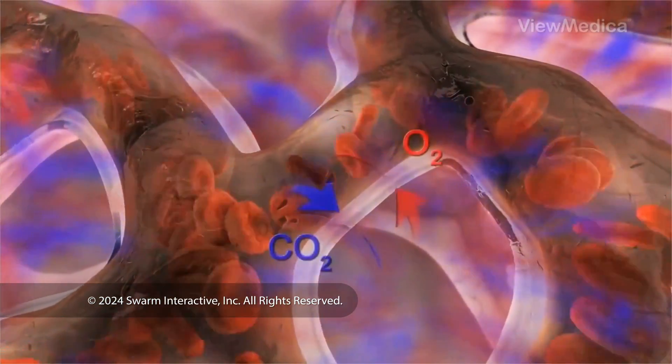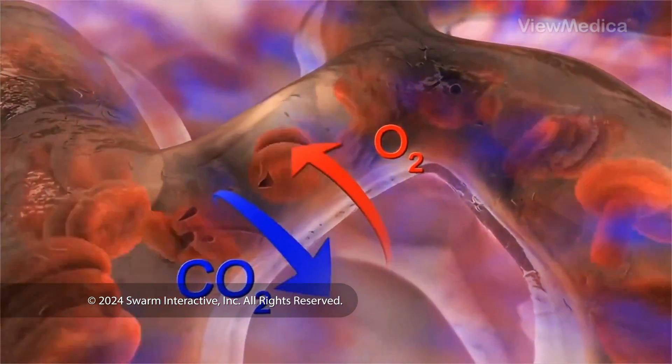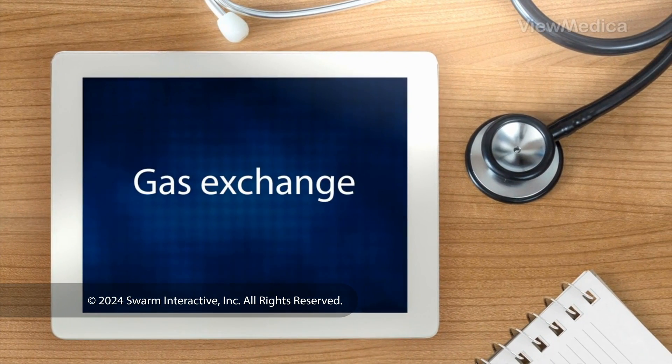At the same time the lungs do this, your blood dumps a waste gas called carbon dioxide into the alveoli. When you breathe out, you expel this waste gas. This process is called gas exchange.